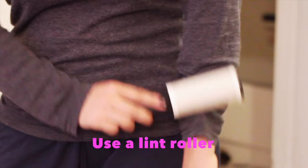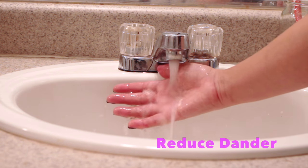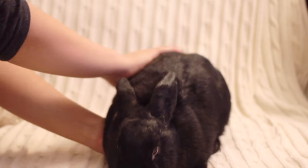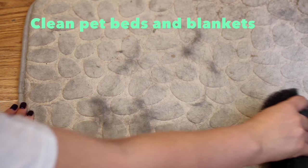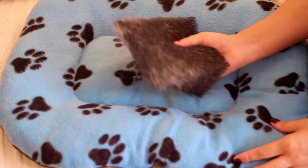Use a lint roller on your clothing. To reduce dander, wet your hands and run them through your rabbit's fur. Do not bathe your rabbit — rabbits should not be bathed. Remember to clean any surfaces that accumulate fur like blankets or pet beds. I use a pet wedge hair remover for this.